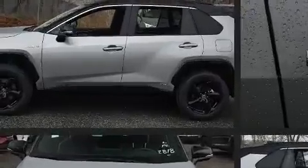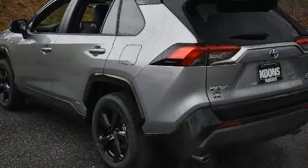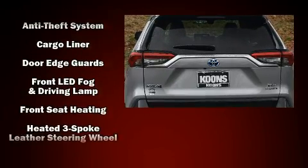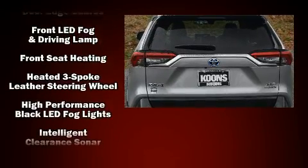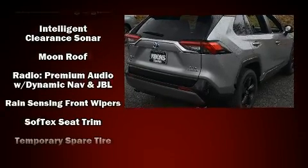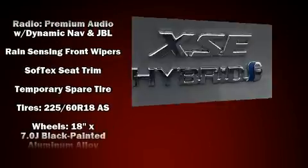Passenger security is always assured thanks to various safety features such as dual front impact airbags, head curtain airbags, traction control, brake assist, ignition disabling, an emergency communication system, and four-wheel disc brakes with ABS.